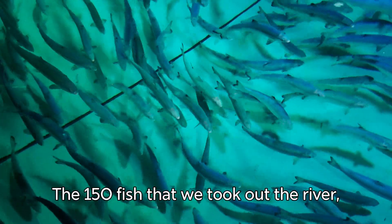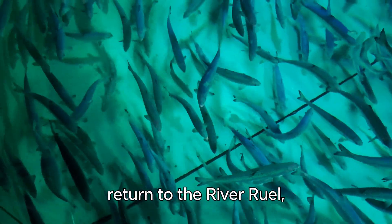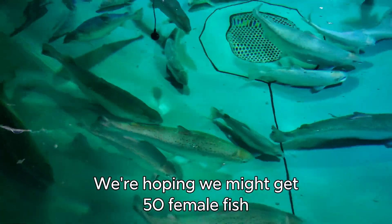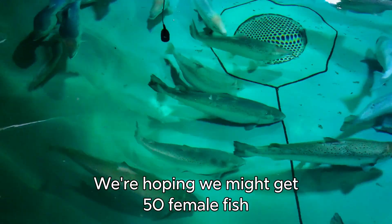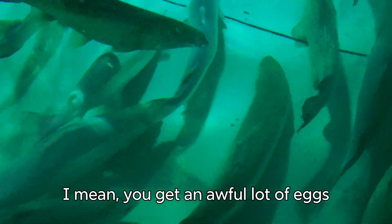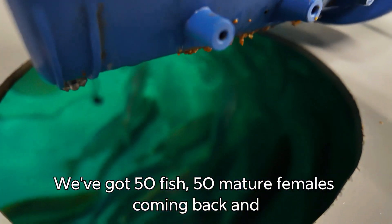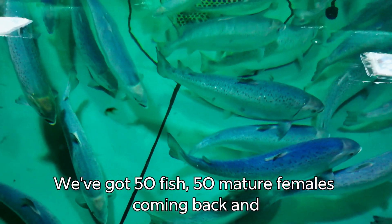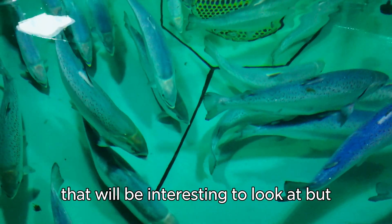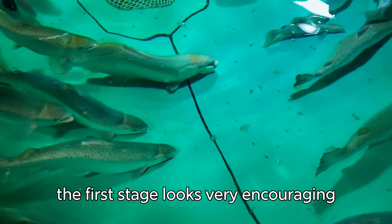If the 150 fish that we took out of the river had been left to go to sea and return to the River Rule, you might have had just one of those fish coming back. We're hoping we might get 50 female fish out of this population. The calculations are significant — you get an awful lot of eggs from 50 mature females compared to just one fish coming back. And the genetic integrity of those fish will be interesting to examine, but the first stage looks very encouraging.